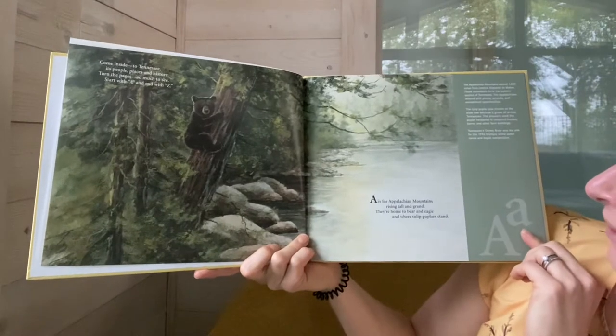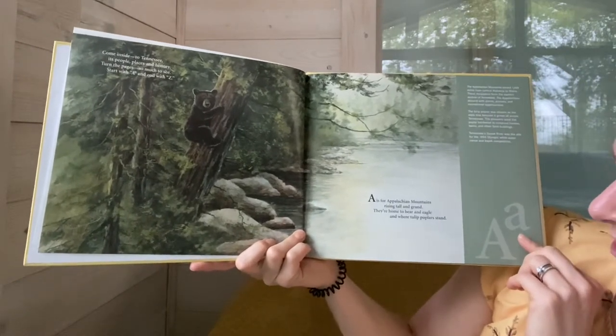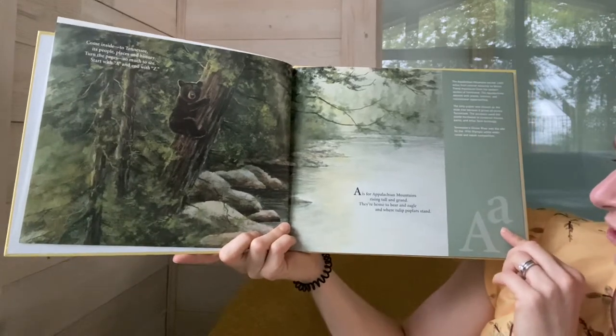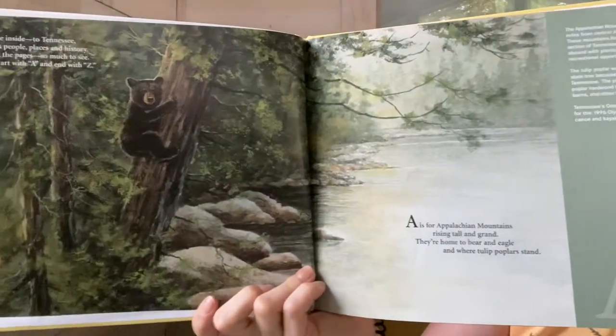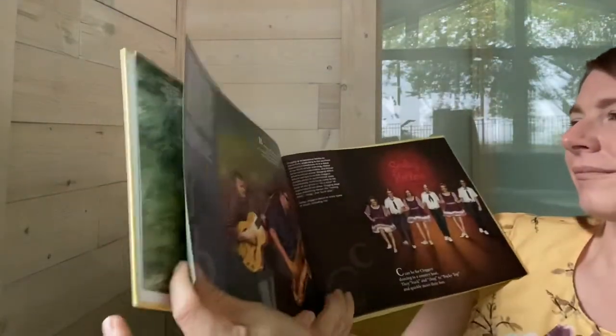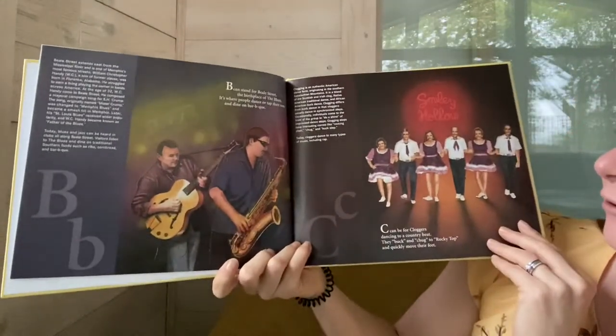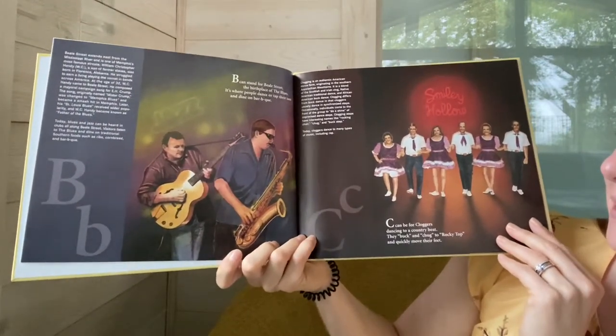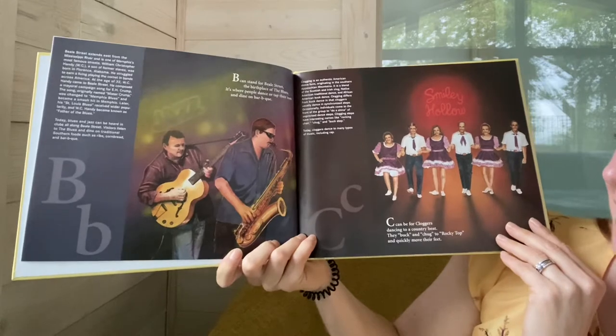A is for Appalachian Mountains, rising tall and grand. They're home to Bald Eagle and where tulip poplars stand. B can stand for Beale Street, the birthplace of the blues. It's where people dance or tap their toes or dine on barbecue.